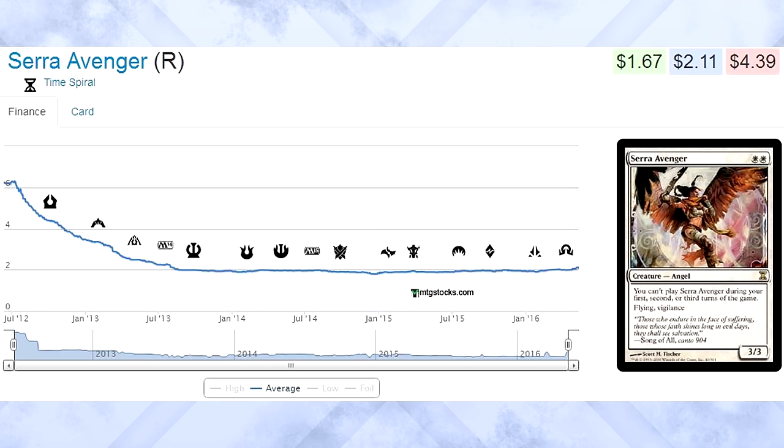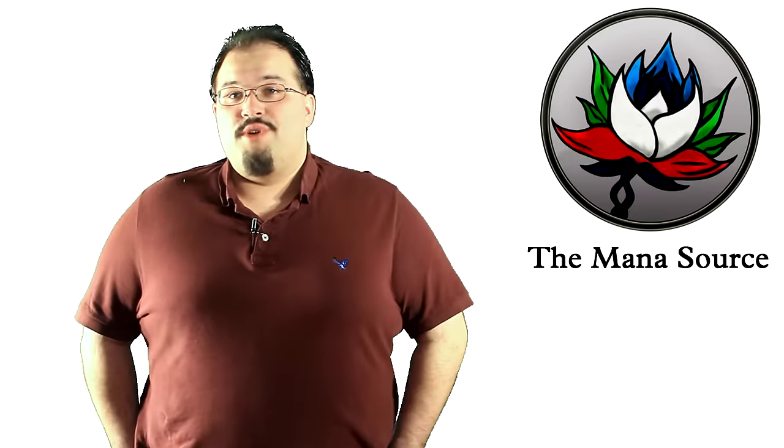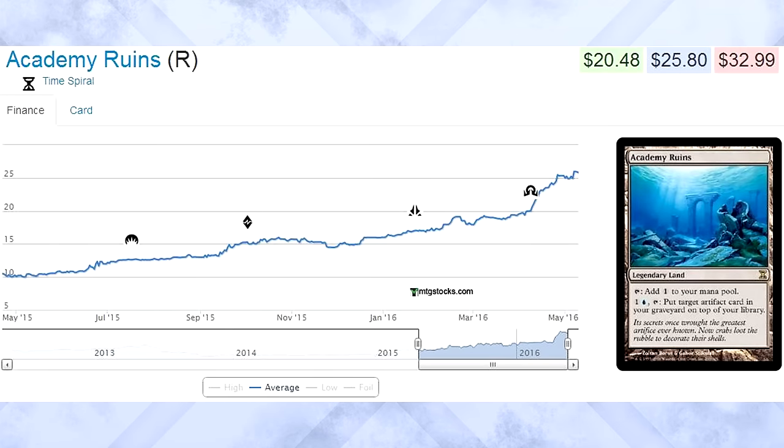So with all these cards dropping, where has the value in Time Spiral gone? Ancestral Vision is the most expensive card in the set now, so what's second? Academy Ruins — sitting around $25 to $30 right now, the Ruins is a Modern mainstay in Lantern Control, any type of Thopter strategy, and Tron decks. Even with a reprint in Modern Masters, the card won't stop going up. How much did it cost on release? $2. Yeah, two bucks. Wish you could have been there now, right?